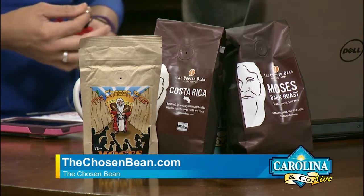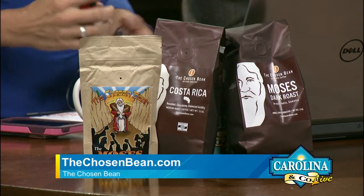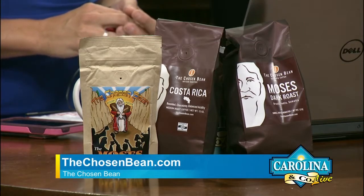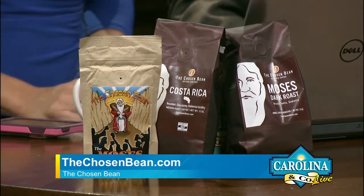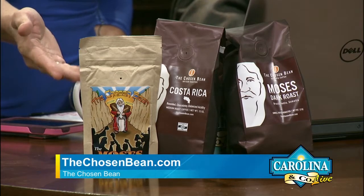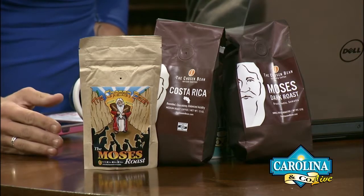You can go to thechosenbean.com to find more about everything they do and all the different types of flavors that they have. It smells so good. And it's a funny little take on this. So if you're looking for maybe Christmas gifts for somebody, to get a coffee lover, they've got all the funny pictures.